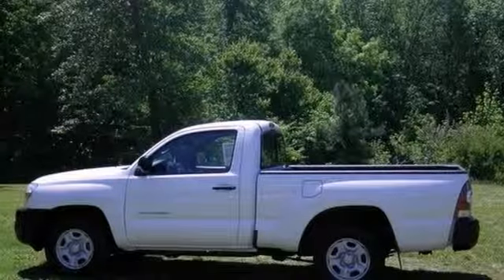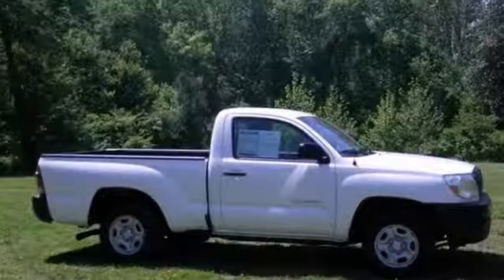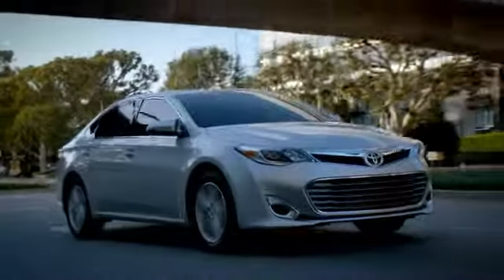You need to see it in person. Come take it for a test drive today. Come in, call or click.